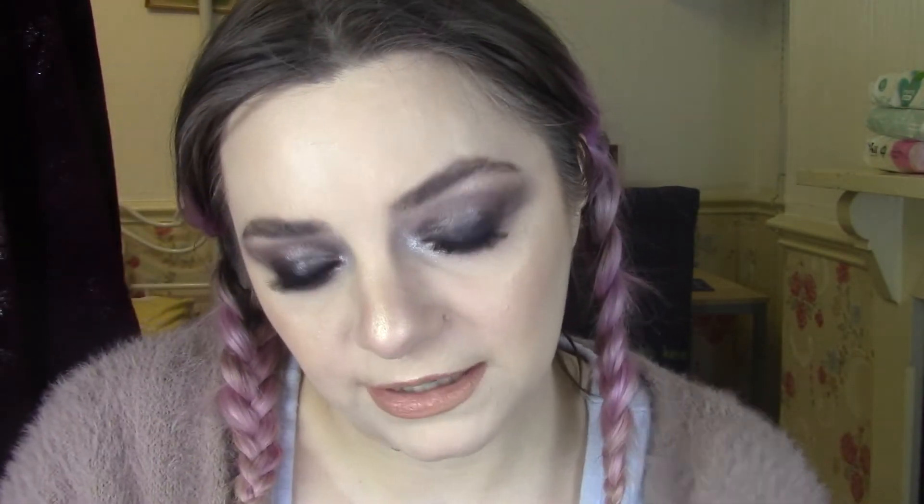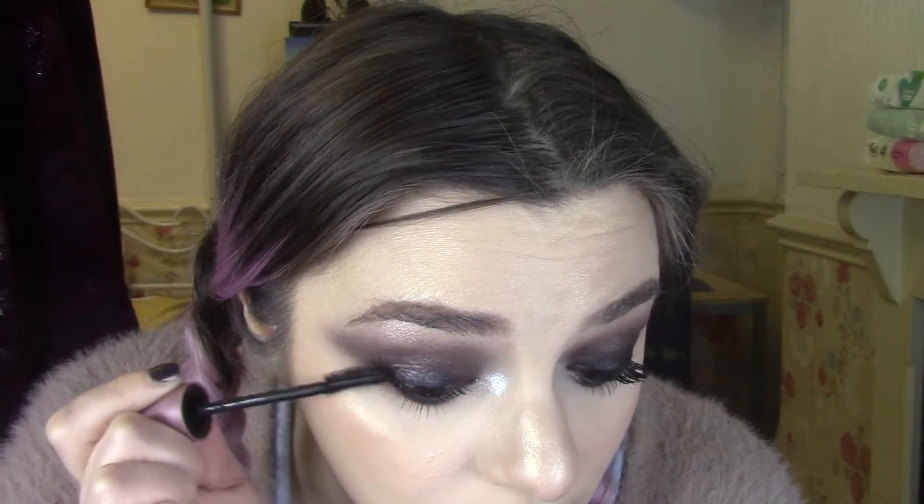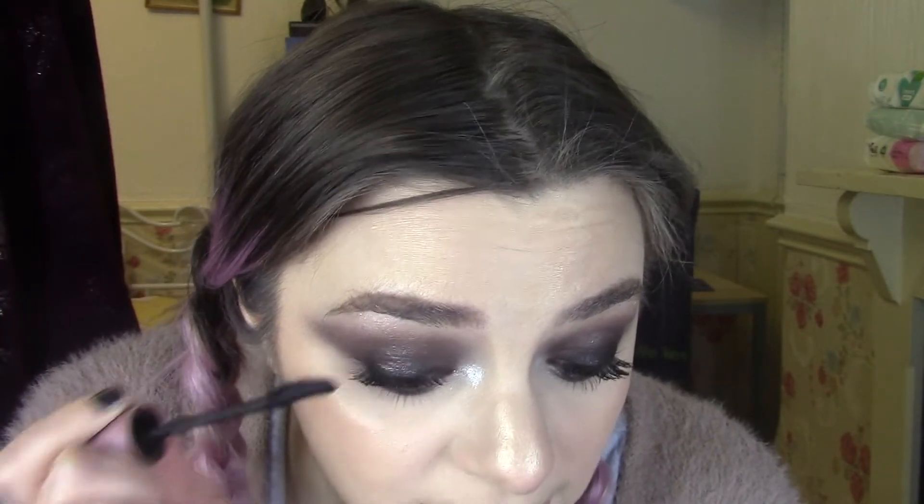I've got a Maybelline Lash Sensational. I have a feeling this one is probably dead. Yeah, it's looking hella crispy. There's like a really tiny amount of moisture in it but it's really not in very good condition, it's hella crusty and crispy, so I think I'm going to get rid of this one. But I love the Maybelline Lash Sensational, 100% would buy it again.